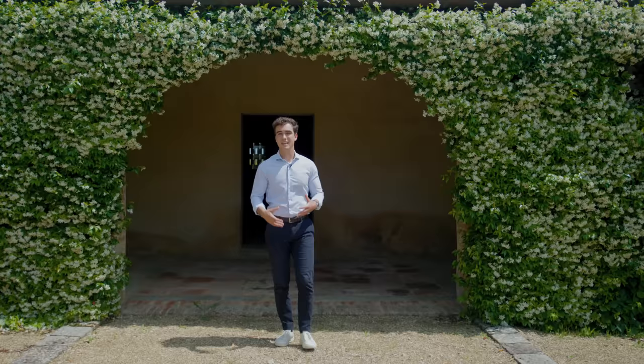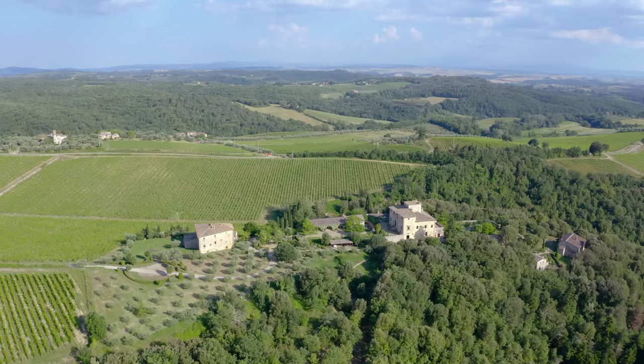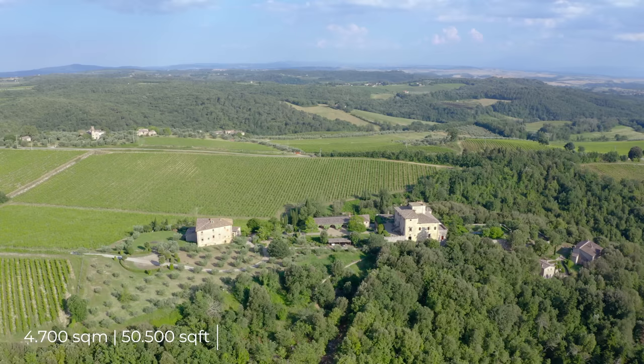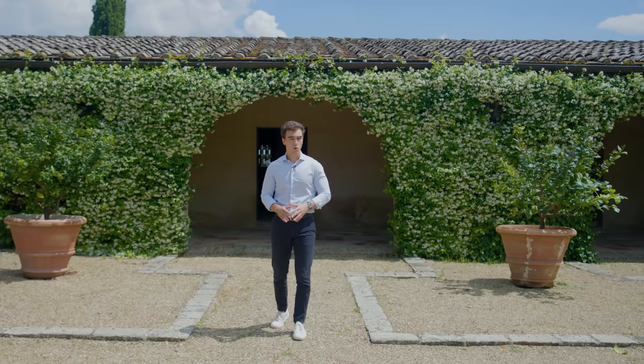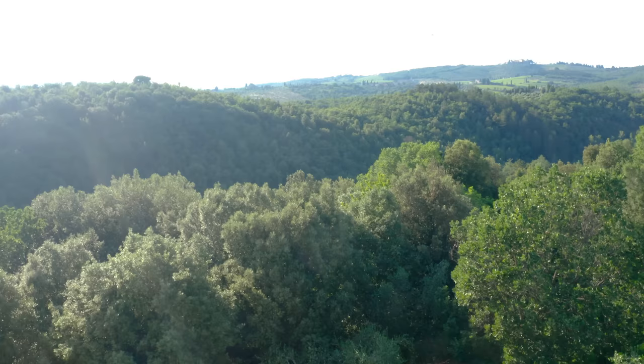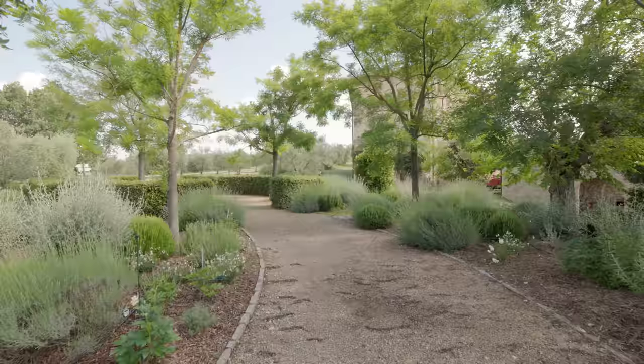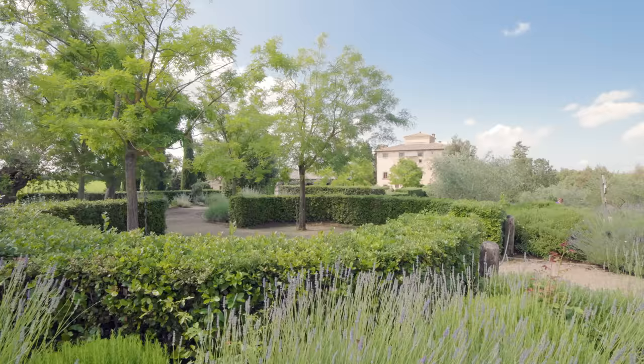The property is an ancient borgo, which is the Italian word for hamlet. It is very large — 50,500 square feet with currently 17 bedrooms in total and the possibility to create up to 26. It is immersed in a large plot of land of 15.3 hectares, approximately 37.8 acres, made up mostly of woodland and beautiful ancient olive trees. There are about 250 trees that produce on average 250 liters of excellent biological olive oil every year.